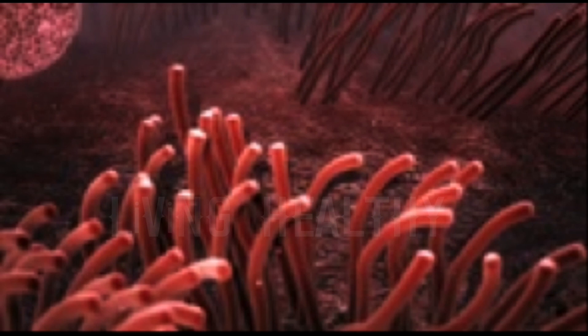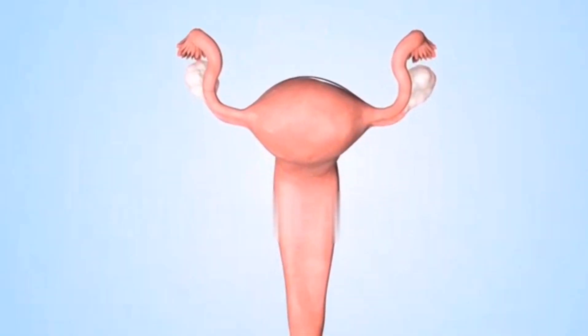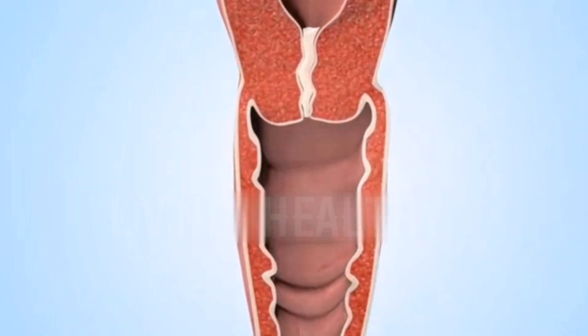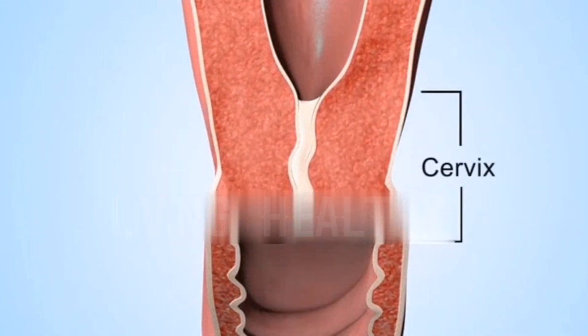The vagina is the tube-shaped structure in which the semen is emptied during sexual intercourse and forms the baby's passageway at birth.